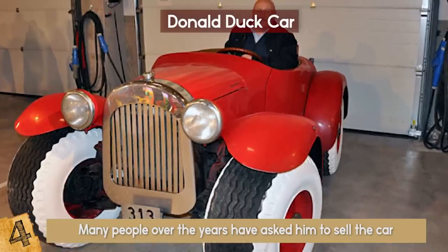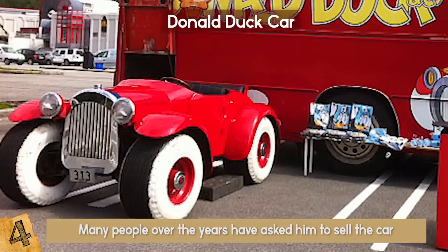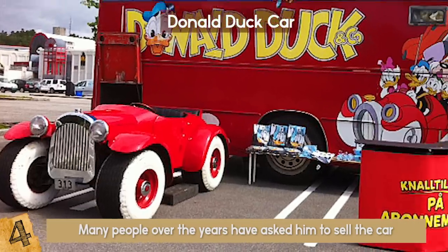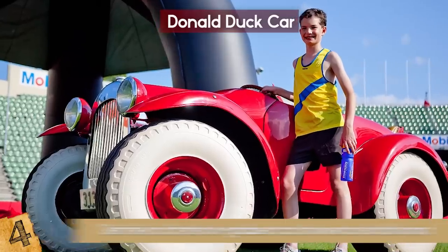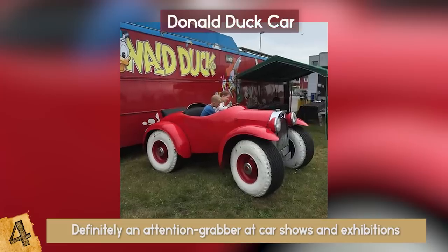He also has a special driver's license for the car with Donald Duck's signature on it. Of course it's not legally valid, but there's no need to be literal. The car is definitely an attention grabber at car shows and exhibitions — and why wouldn't it be? It looks wonderful!